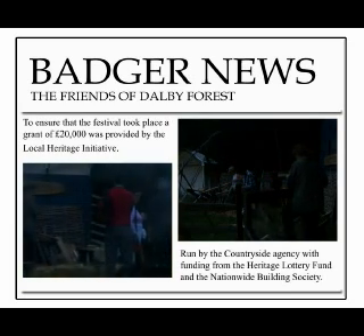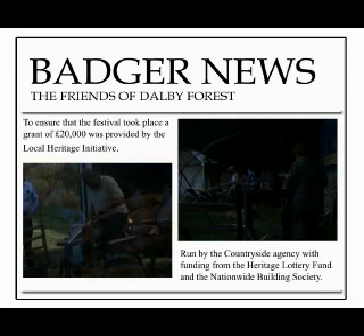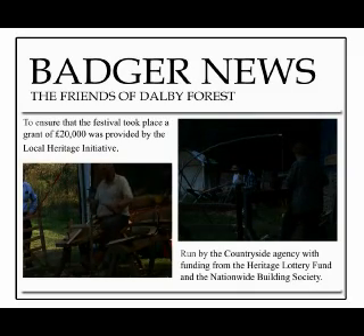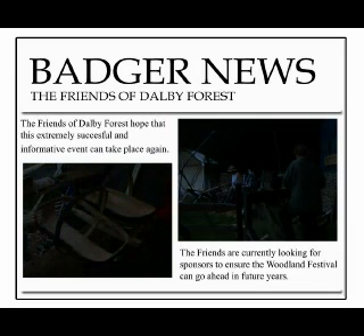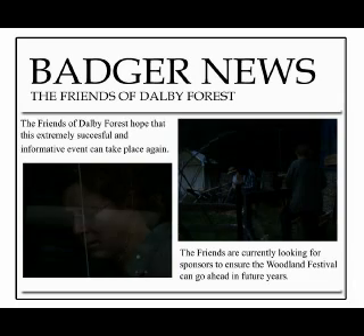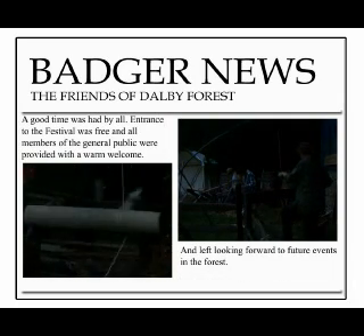To ensure the festival took place, a grant of £20,000 was provided by the Local Heritage Initiative, an organisation run by the Countryside Agency with funding from the Heritage Lottery Fund and the Nationwide Building Society. The Friends of the Forest hope that this extremely successful and informative event can take place in future years, and are currently looking for sponsors for next year's event.